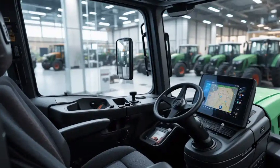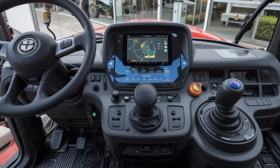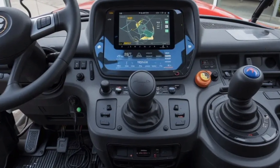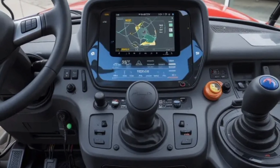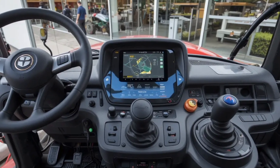In front of the operator sits a digital dashboard, along with the Fendt Vario terminal — a large touchscreen display that controls nearly every aspect of the tractor, from engine performance to GPS-based auto-guidance, implement settings, and even media control. Everything is accessible from this central hub. The multifunction joystick located on the right armrest is intuitive and allows precise control of movements and implements.